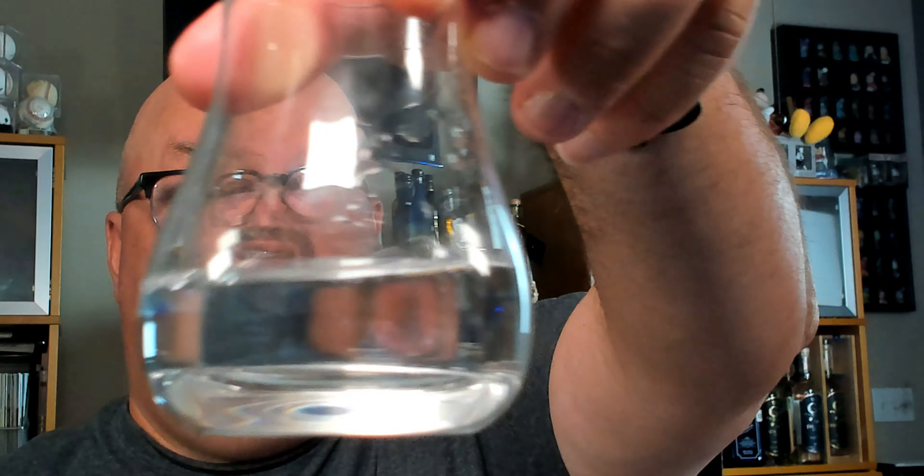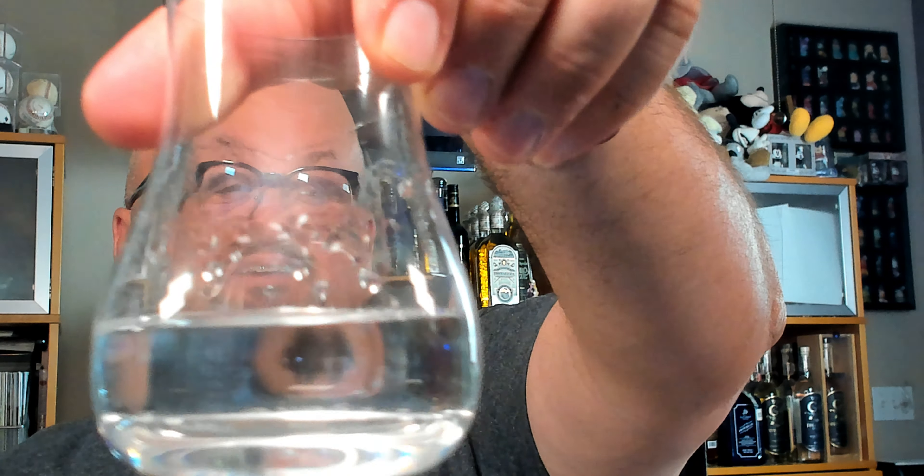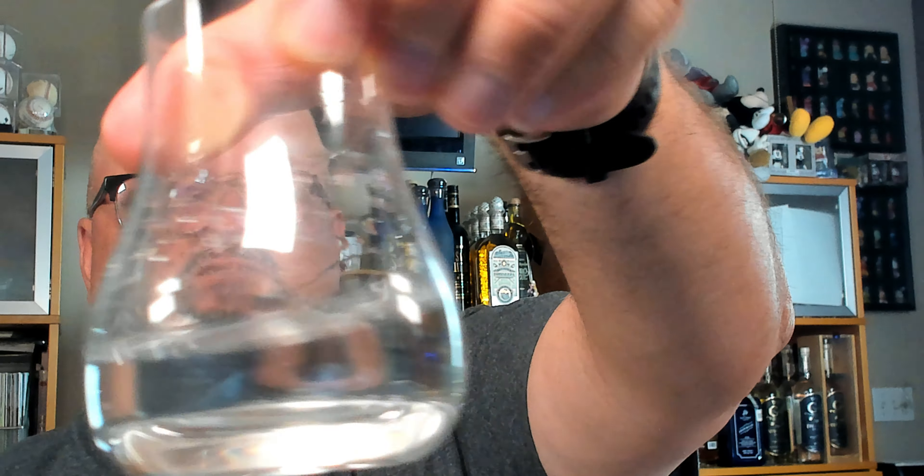It is supremely clear, which is great. Looking at it after a swirl, it has good legs on the glass and pearls everywhere — that shows the viscosity on it. It's pretty good. Let's check the nose out and see what we get.